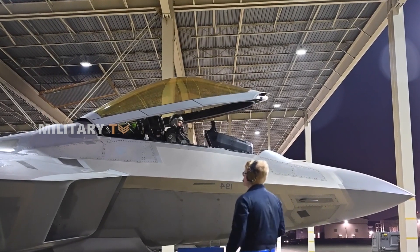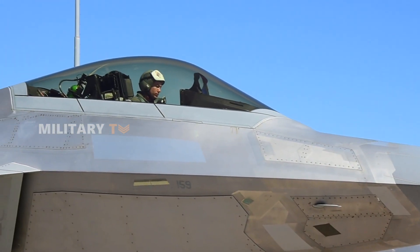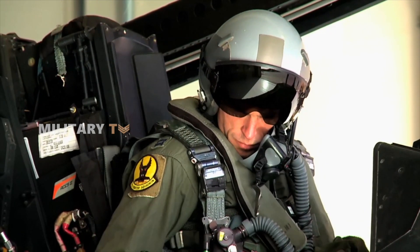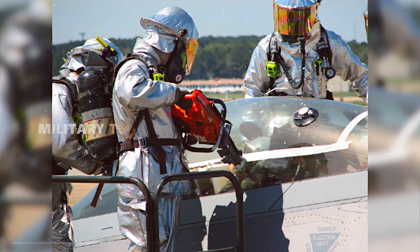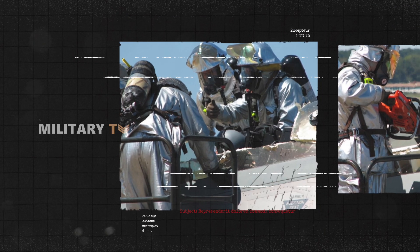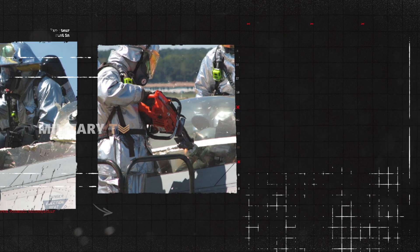Despite the technicians' best efforts, every method to free the pilot failed. The only way to release the pilot was with a rotary saw. Fire and rescue crews had no choice but to cut through the canopy.